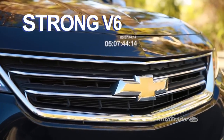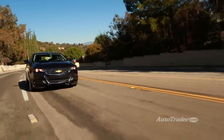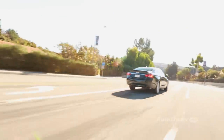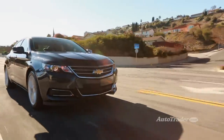Strong V6. The Impala's V6's 0 to 60 time is a decent 6.8 seconds, but that doesn't tell the whole story. When you unleash all 305 horsepower to merge or pass, the acceleration feels endless. It's more like a V8 than a V6.